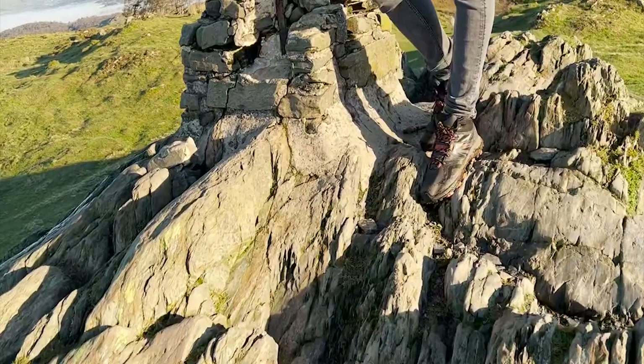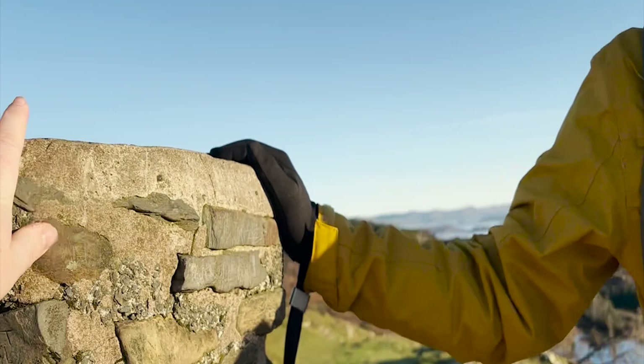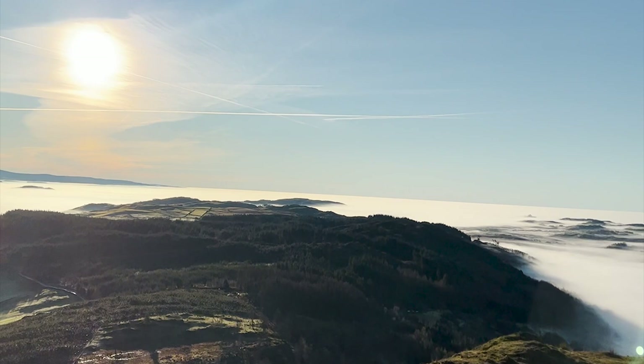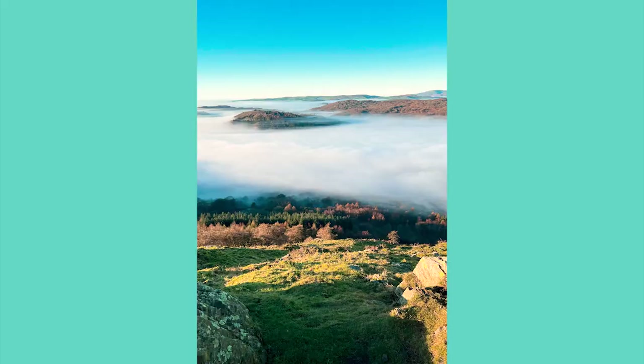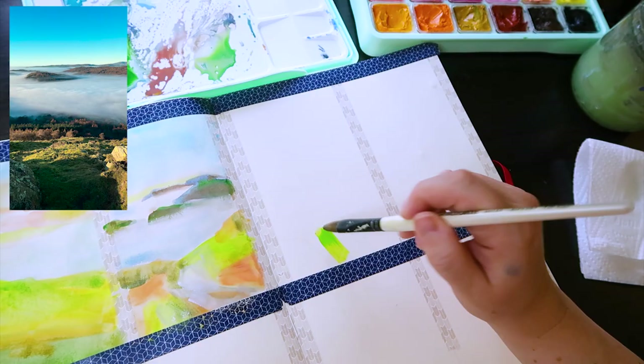Almost there... we did it! Not too shabby. So we made it to Gummers How — that was our first fell. How do you feel about it, Martin? It was good!